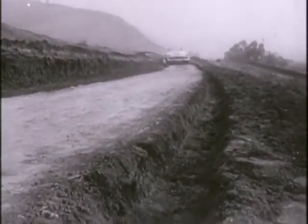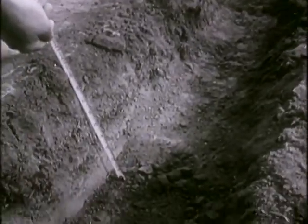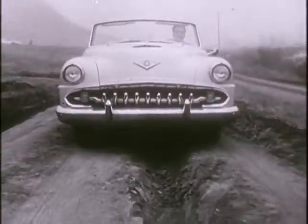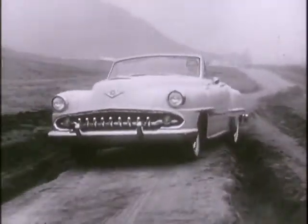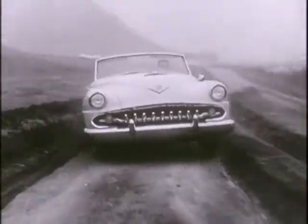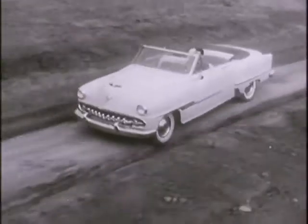Here are two ruts. They run about the width of a car's wheel apart and are about a foot deep. Now we're going to drive this brand new DeSoto automatic in and out of these ruts. Look at that — terrific deep ruts at high speed, and yet the driver is able to keep complete and perfect control of the car.